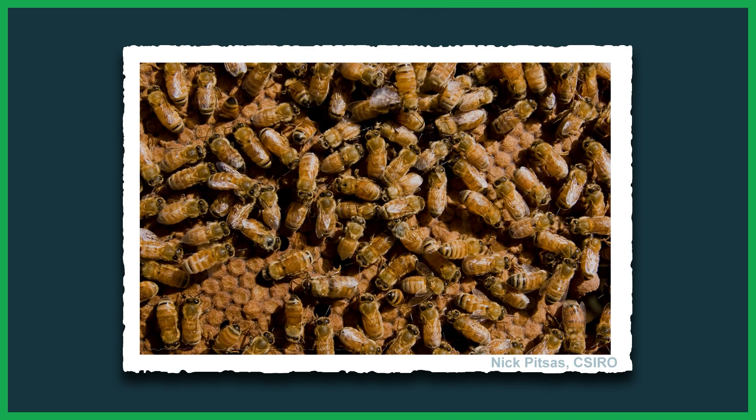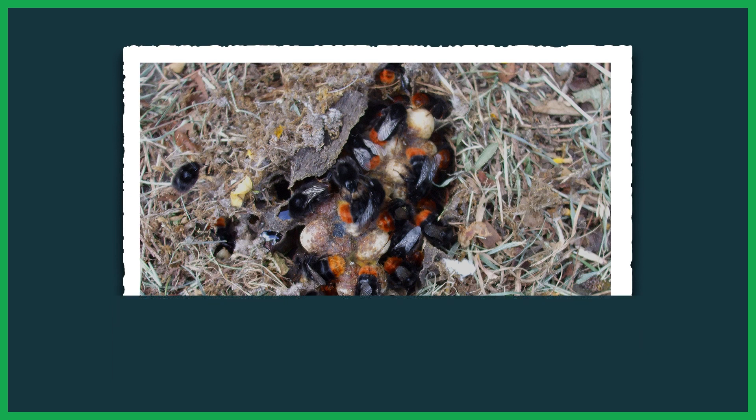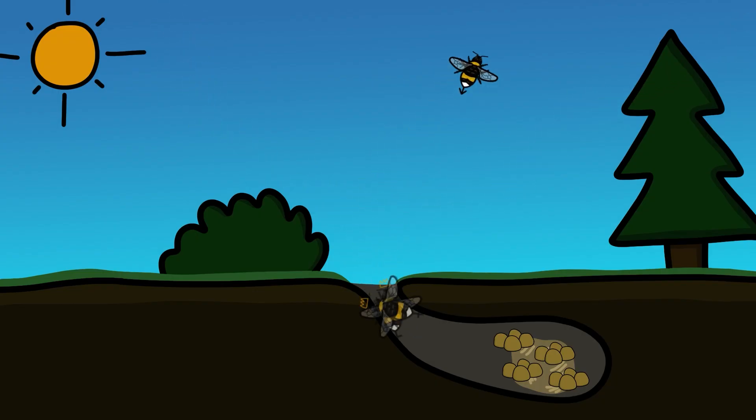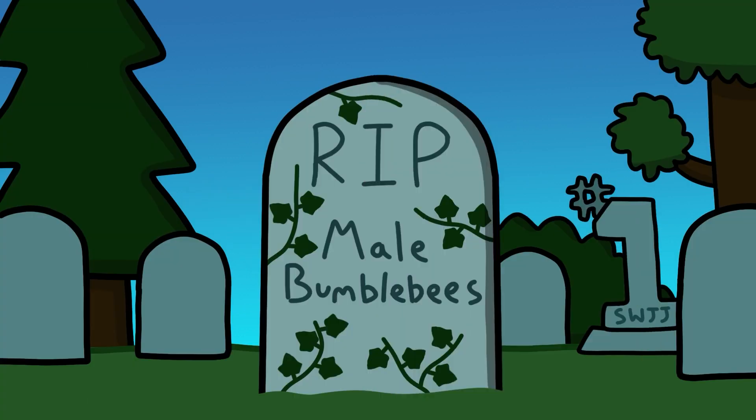Though unlike honeybees, whose hives can grow to tens of thousands strong, bumblebee nests tend to have only a few hundred workers. As midsummer arrives, the queen begins to lay eggs that develop into new queens and male drones. The male bees leave the nest first, followed by the newborn queens, and they will look to reproduce with bees from neighboring nests. Most male bumblebees are unsuccessful in reproducing, and both the successful and unsuccessful males die shortly after.